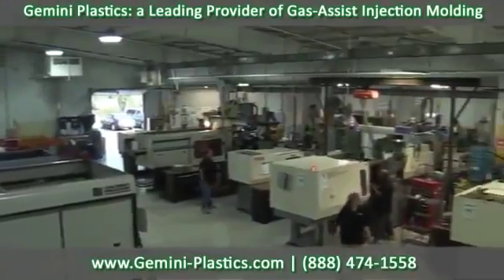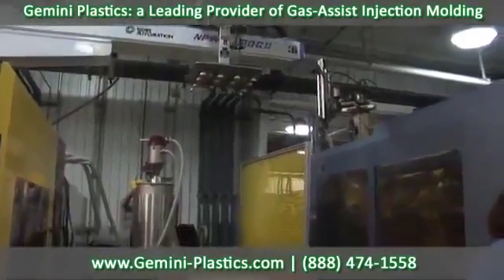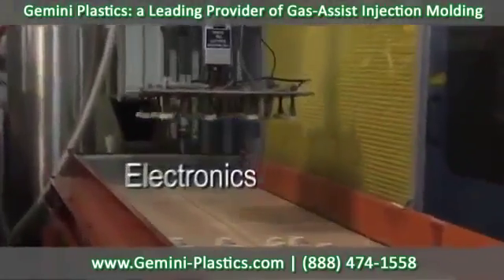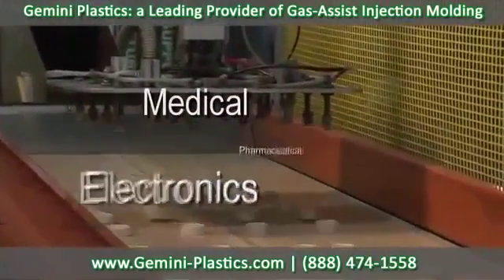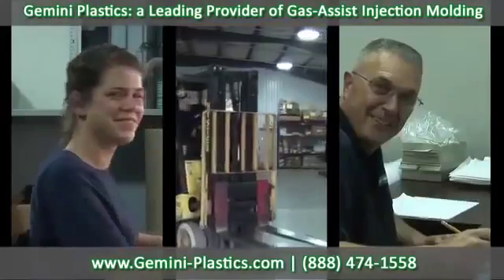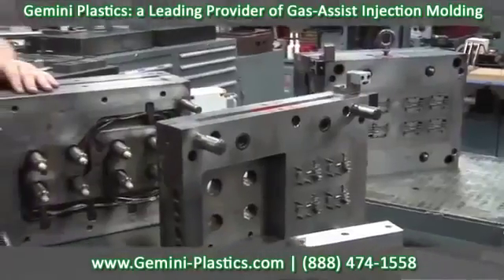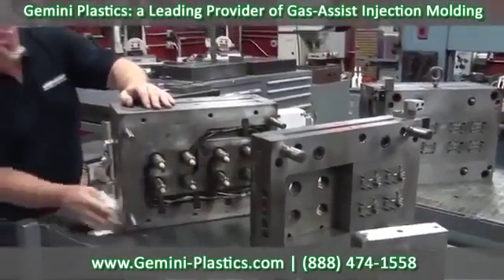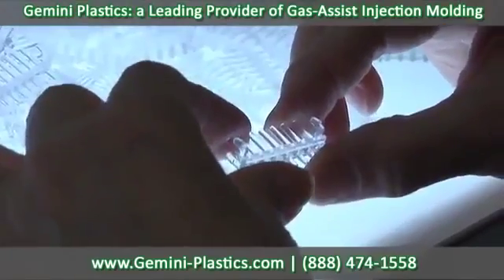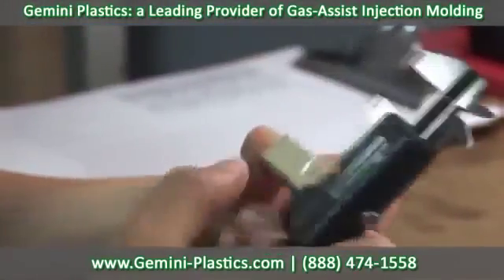Gemini Plastics Incorporated has taken the lead in manufacturing custom plastic components for a variety of industries such as electronics, medical, pharmaceutical, and telecommunications. A family-owned company established in 1969, Gemini Plastics is a world-class custom injection molder building high-quality molds and producing small to large quantities of products, all delivered to the highest quality control standards in the industry.